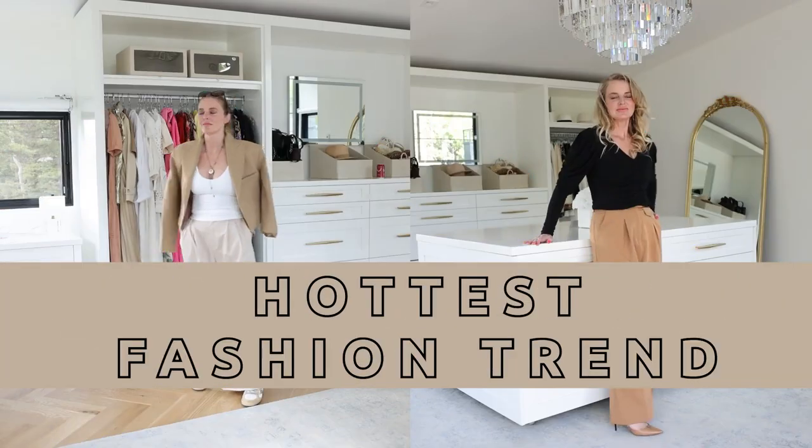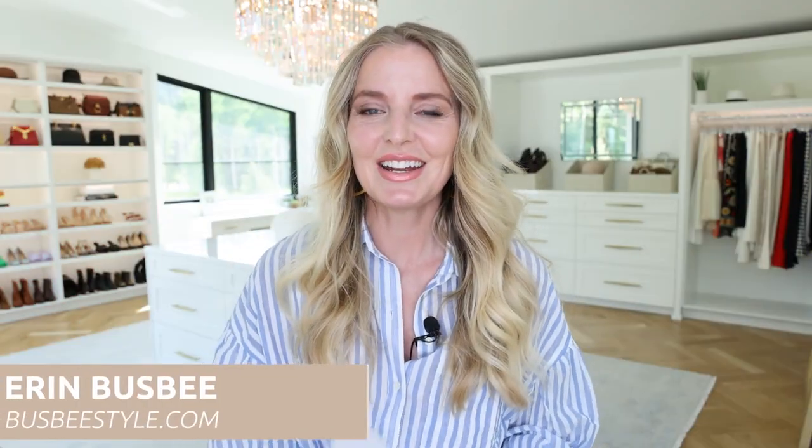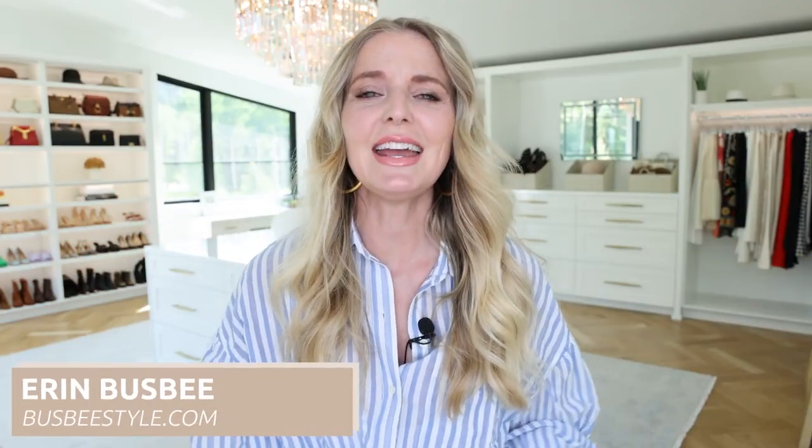How to wear this season's hottest fashion trend without looking frumpy — spoiler alert, it's not easy. Hi ladies, it's Erin and welcome back to my channel. Today I want to tackle one of the hottest fashion trends of the season, the one that I've been most excited to try: the pleated pants.